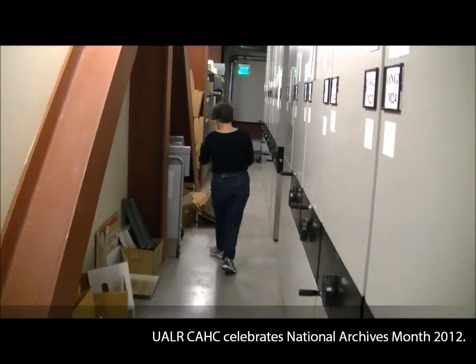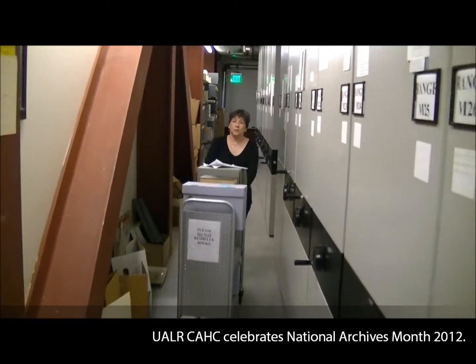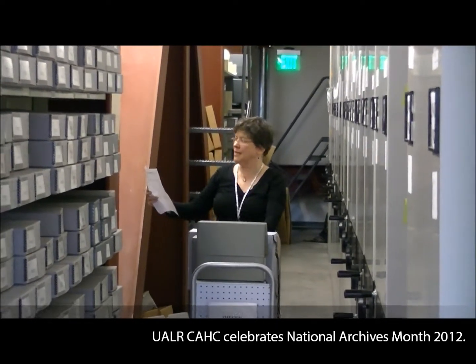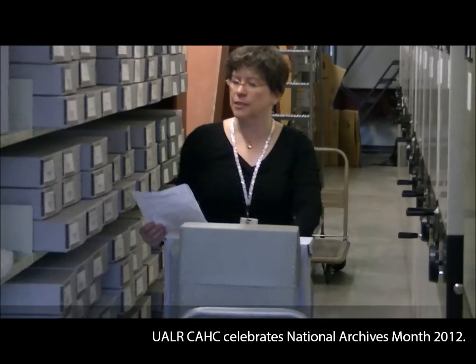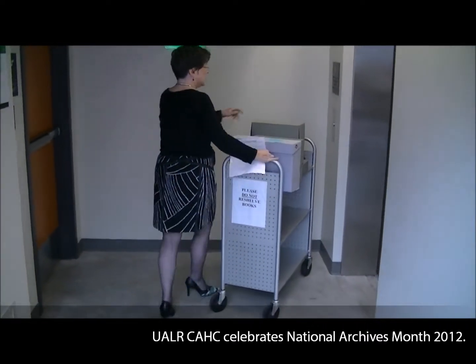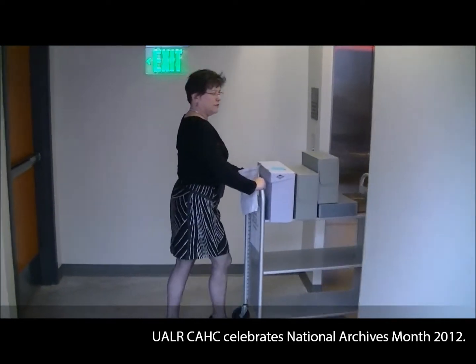We have successfully pulled our material for the patron. But as you can see, it was not a straightforward process. It is a bit complicated. There's a lot of material and it does take some intimate knowledge. I got the Winthrop Rockefeller material, the Charlie May Simon material, the J.N. High School book, and the pamphlet collection — all under five minutes. The patron's going to be so happy. I can do this in high heels. I'm going to have to wear high heels more often.